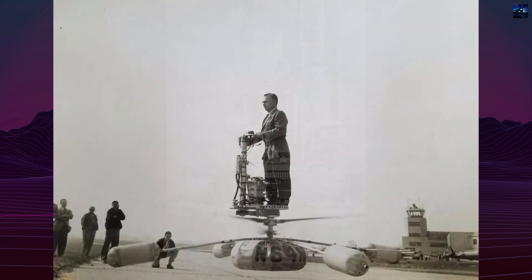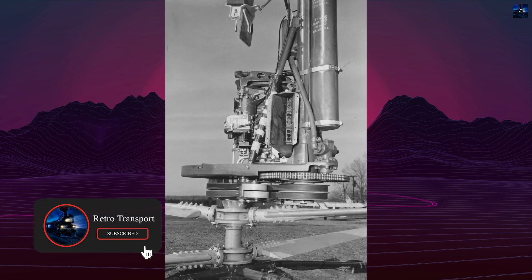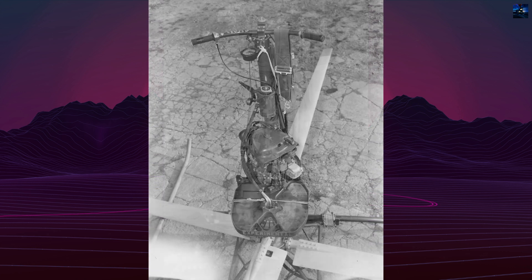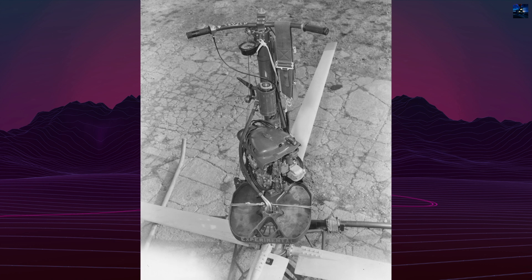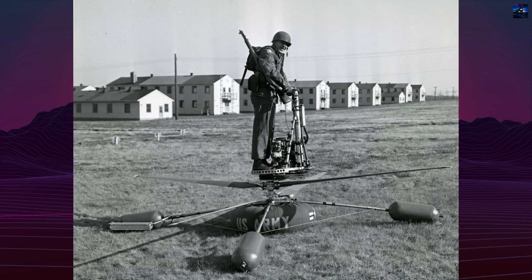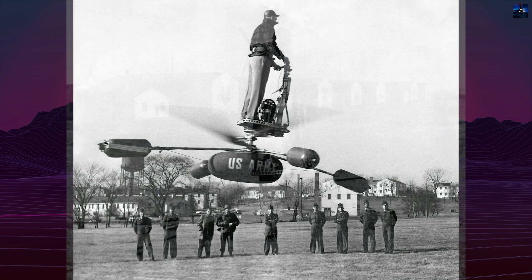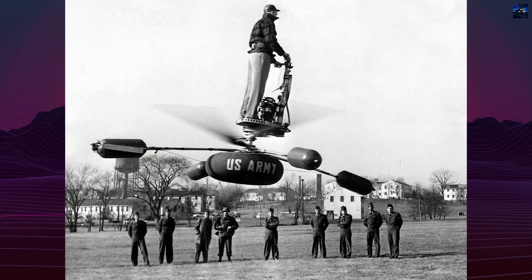Originally called the DH-4 Healy Vector, the HZ-1 AeroCycle featured a coaxial rotor system — two counter-rotating rotors mounted on a vertical axis. What made the AeroCycle especially unconventional was the pilot's position: standing atop the engine and rotors, gripping a set of handlebars. The platform was stabilized by the gyroscopic effect of the rotors and controlled by shifting body weight, similar to riding a Segway or balancing on a surfboard.